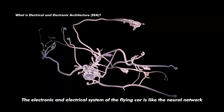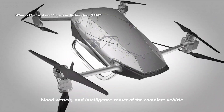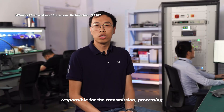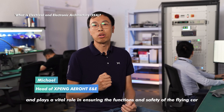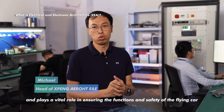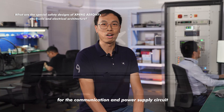The electronic and electrical system of the flying car is like the neural network, blood vessels, and intelligence center of the complete vehicle, responsible for the transmission, processing, and distribution of signal and electric energy, and plays a vital role in ensuring the functions and safety of the flying car. We have to adopt a redundant backup solution for the communication and power supply circuit.